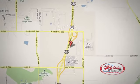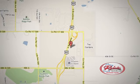Call or stop in today. We're conveniently located between 40th Street and 48th Street Southeast on Highway 6.